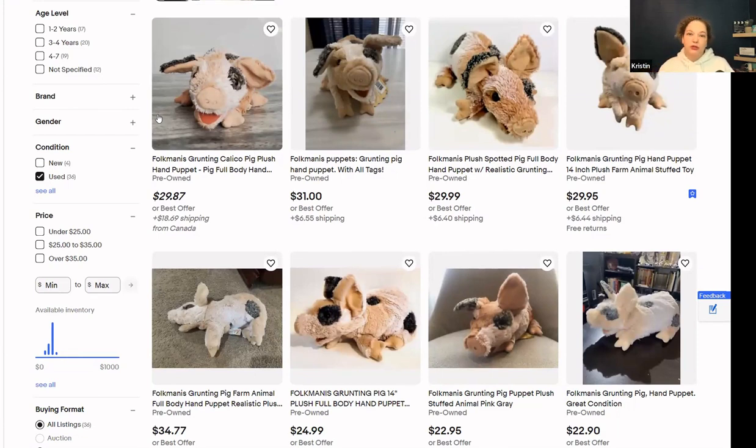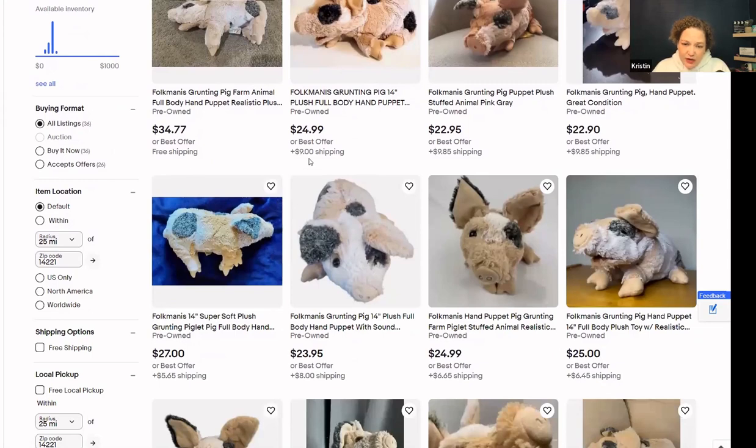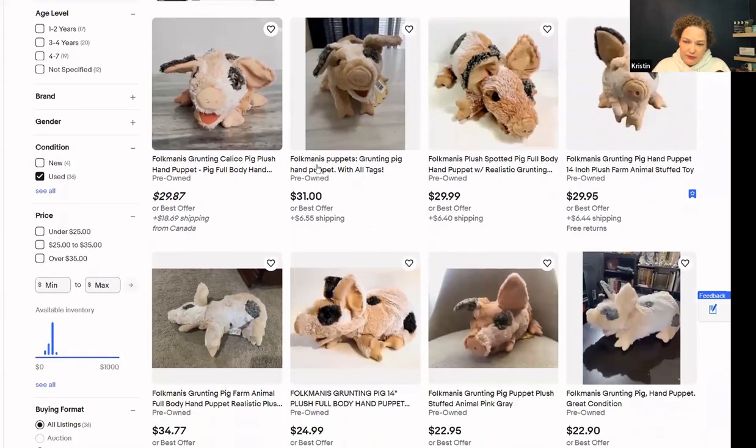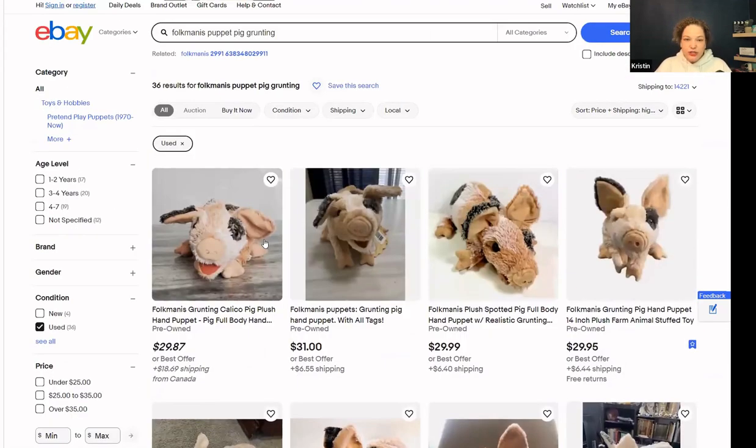If you want to sell it faster, sell it cheaper. If I paid a dollar for this and I'm selling it for $25 — which is my personal threshold, sometimes I go below $20 depending on what I paid — most of the time the money's made in the buying. The going rate for this one doesn't sell as often as you'd like, but if you offer it for $20 and $5 shipping around that $25 mark, you're going to sell it quicker than some people holding out for $30. I like to sell it and get it gone because I paid a dollar.